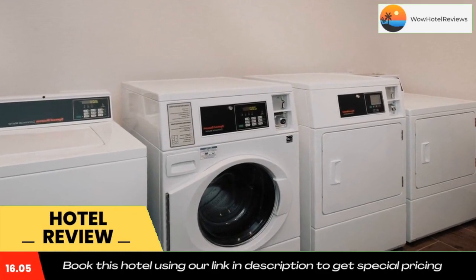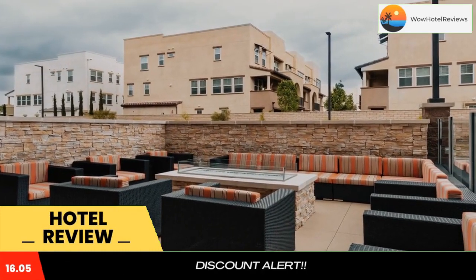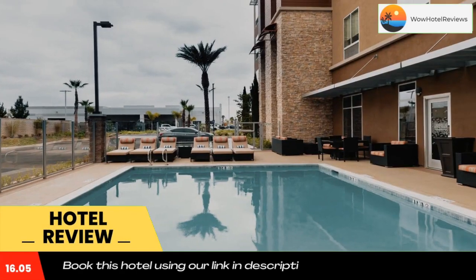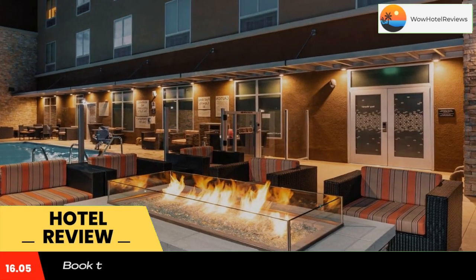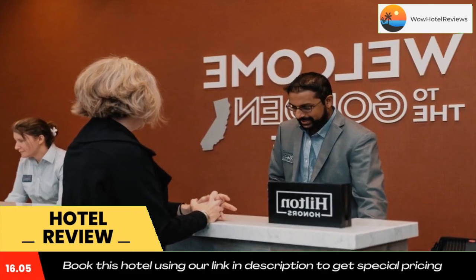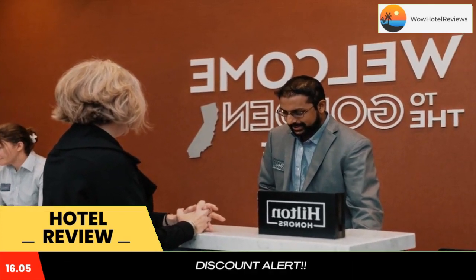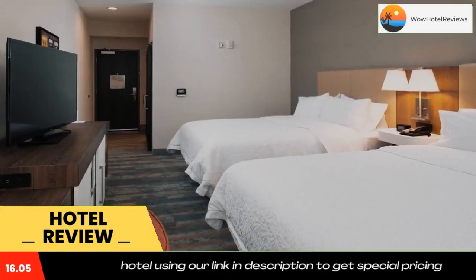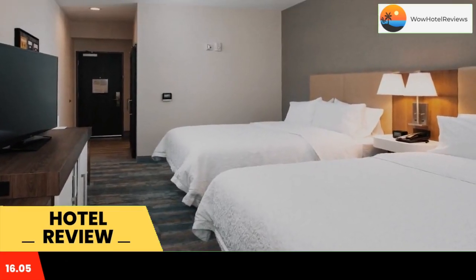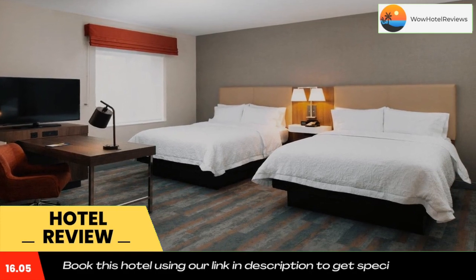Located in Buena Park, 2.5 miles from Knott's Berry Farm, Hampton Inn & Suites Buena Park has accommodations with an outdoor swimming pool, free private parking, a fitness center, and a shared lounge. Featuring a terrace, the two-star hotel has air-conditioned rooms with free Wi-Fi, each with a private bathroom. The hotel has a hot tub and a 24-hour front desk.